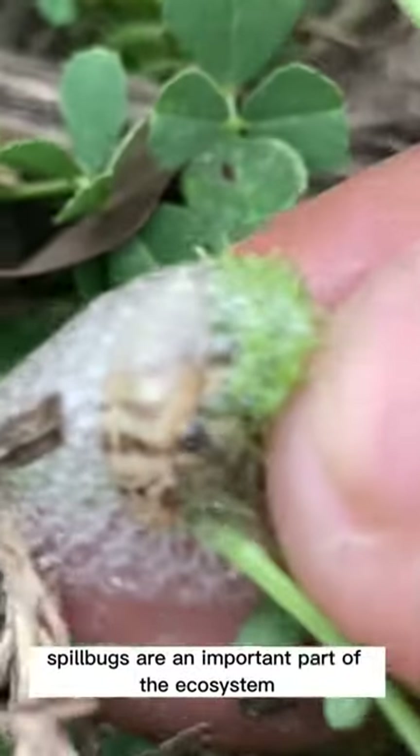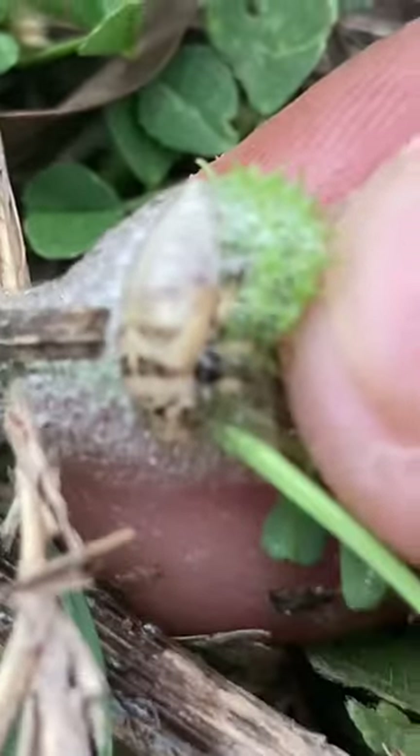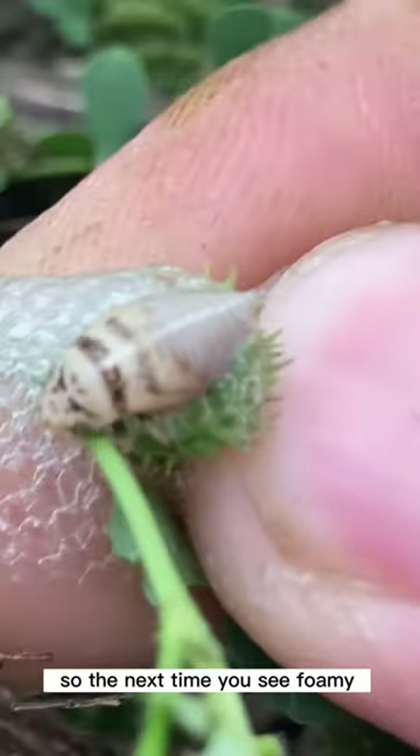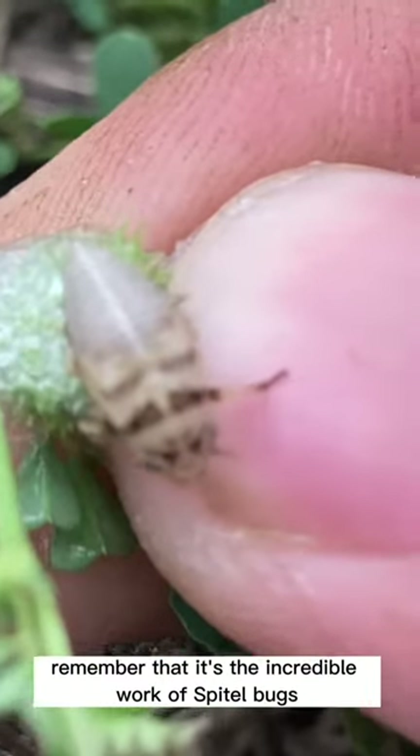Spittlebugs are an important part of the ecosystem, serving as a food source for many predators and helping to control plant populations. So the next time you see a foamy white substance on your plants, remember that it's the incredible work of spittlebugs.